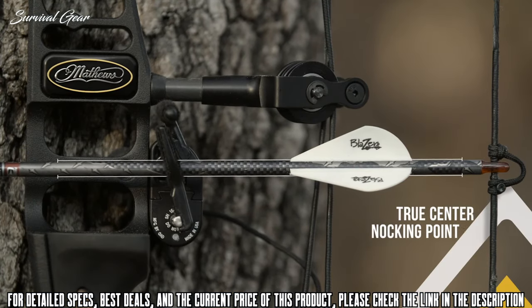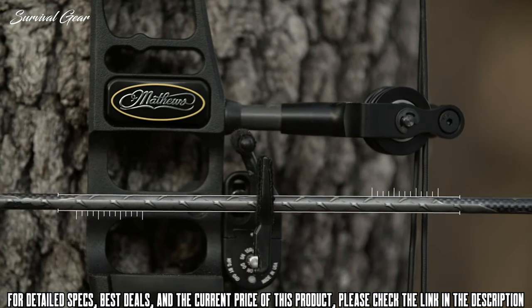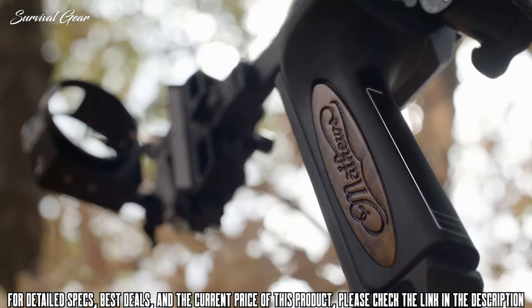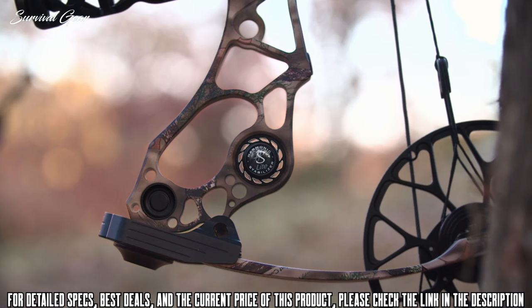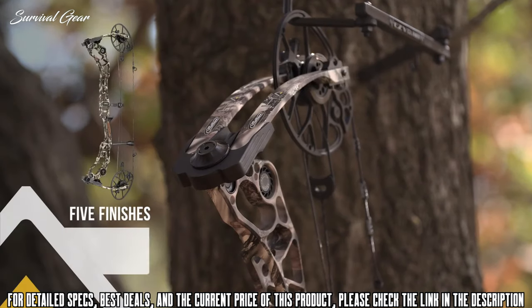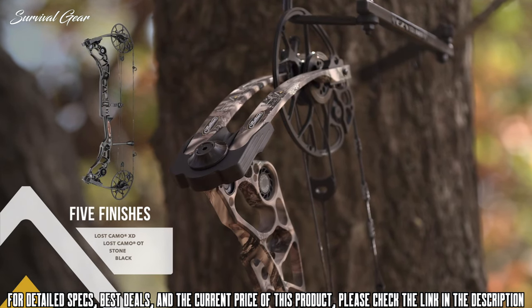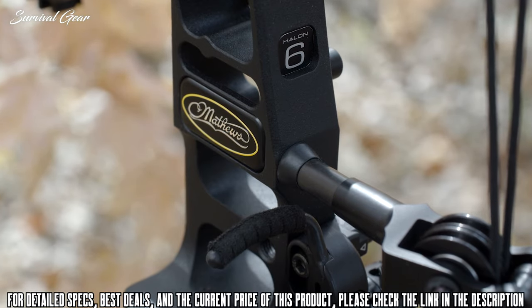A true center knocking point ensures straight and level knock travel, further enhancing shot-to-shot consistency. With the new flat back grip and industry-leading harmonic dampening and stabilization, this rig is rock solid and deadly quiet. The Halon is offered in five finishes including the new Lost Camo XD, and is available in brace heights of 5, 6, and 7 inches.